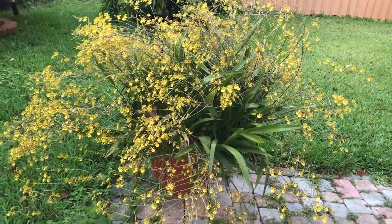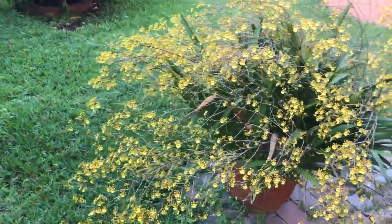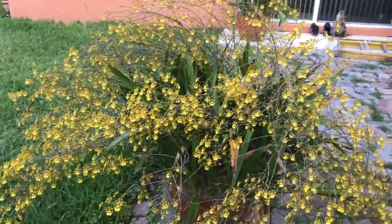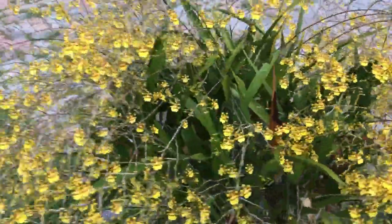It still has some buds to open, but it's mostly fully bloomed already. Let me just go around it so you guys could get an idea of how nice it is and all the blooms on it. Let me come this way.